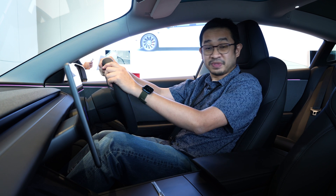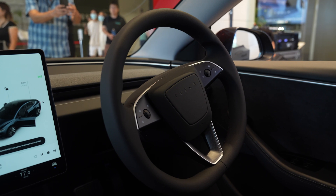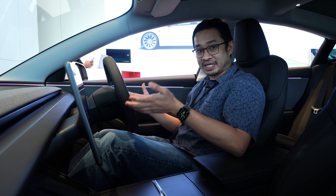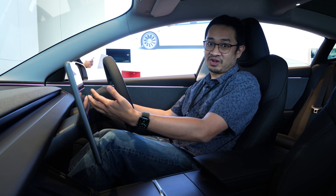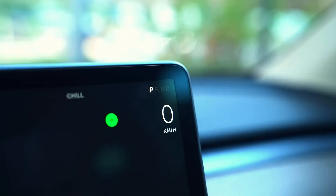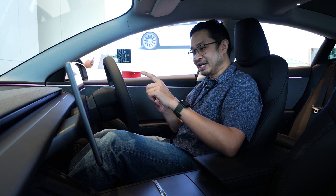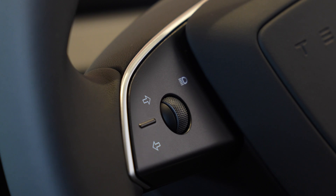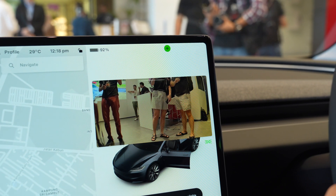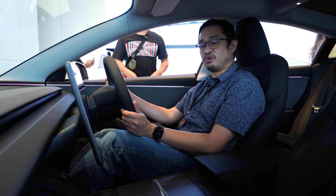Tesla has also made some notable changes to the interior. There's a new steering wheel with the word Tesla in the middle instead of the T logo. One obvious change is the lack of physical stalks — instead of using a stalk to indicate left or right or to change gear, everything is done through buttons and the touchscreen. For example, to change the signal light you use the capacitive buttons on the steering wheel. At roundabouts this can be quite tricky, since the buttons move with the steering wheel, and it might take a while to get used to.